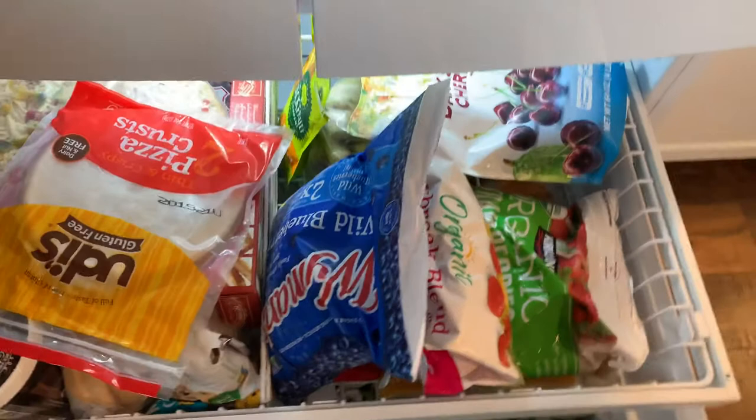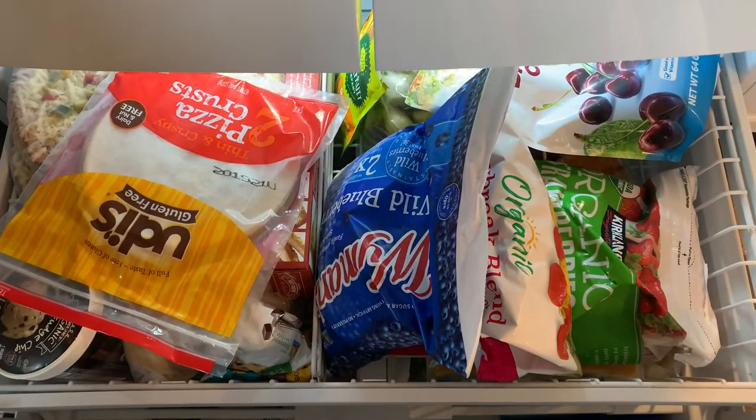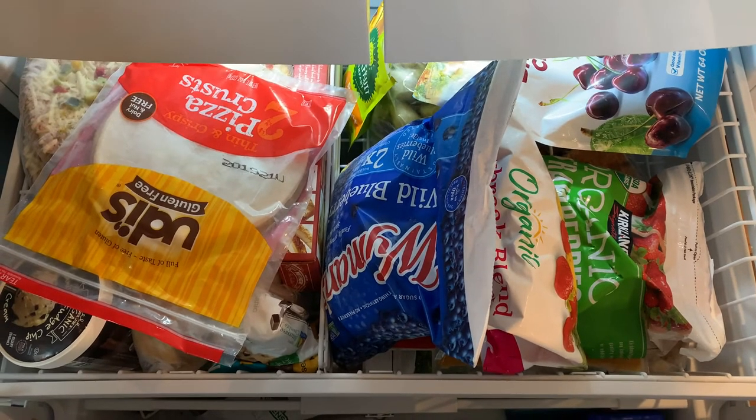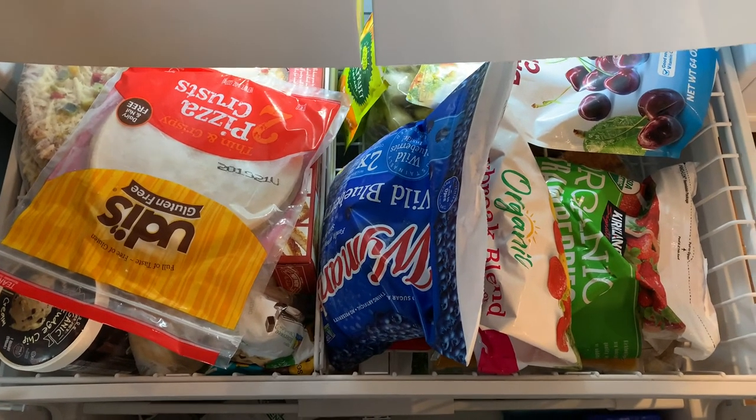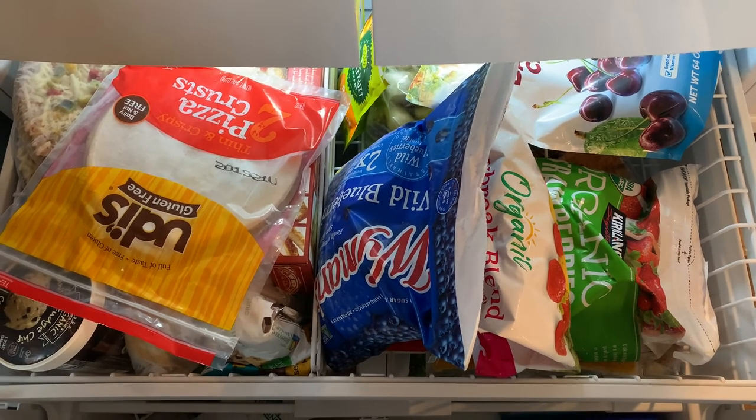That's about it. That's what's happening in my fridge and freezer. So if you guys have any questions or comments, please let me know — I'd be glad to help you and get a little discussion going. So that's it. Take care of yourself and we'll talk soon.